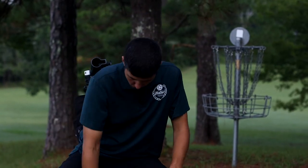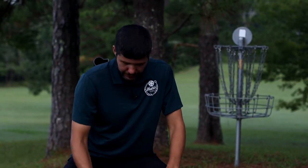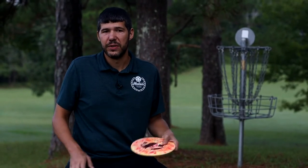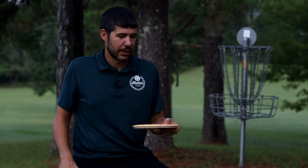And then I have a Bard for a little bit more stability. I like to use this one for upshots — 250 to 300 feet in, just wide open, I'll go to this most of the time.